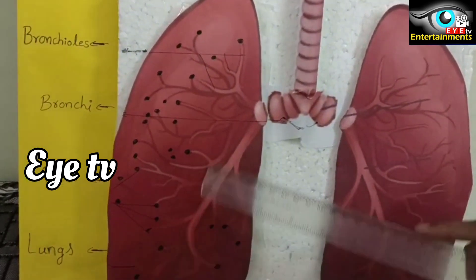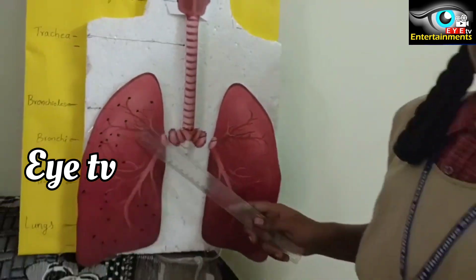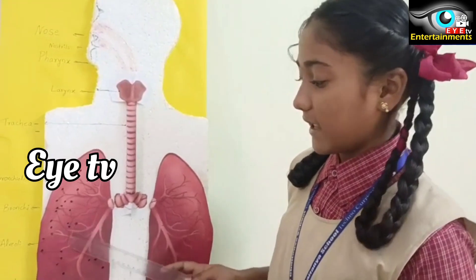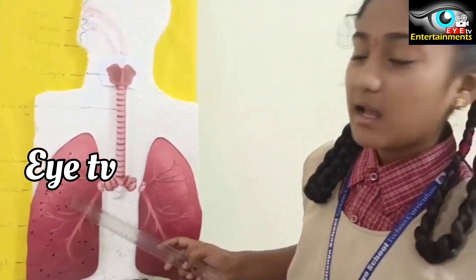At the end of the bronchioles, there are alveoli — ball-like structures known as alveoli. The alveoli are where gas exchange happens: inhaling oxygen and exhaling carbon dioxide.